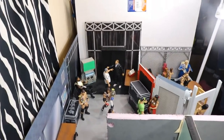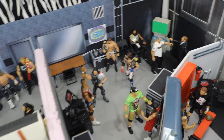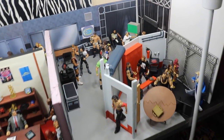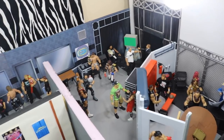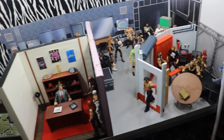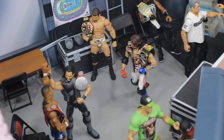That pretty much does it for this entire WWE figure setup. I hope you guys enjoyed it — I had a ton of fun setting it up and filming it for you. Leave a like, leave a comment down below if you enjoyed it and let me know what other figure setups you would like to see in the future. Do you want to see a Royal Rumble one in the arena? Let me know in the comments below. Subscribe for more epic WWE and WWE figure-related videos, and I will see you guys in the next video — thank you so much.